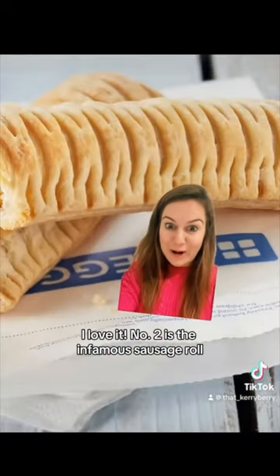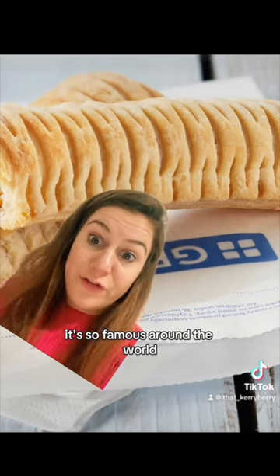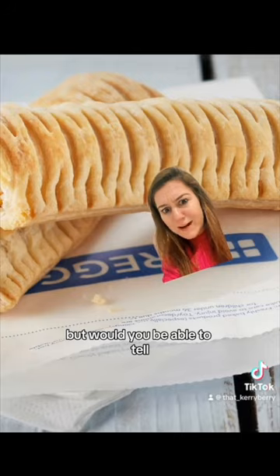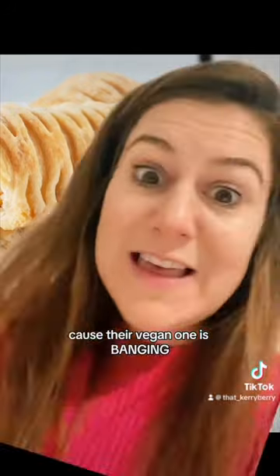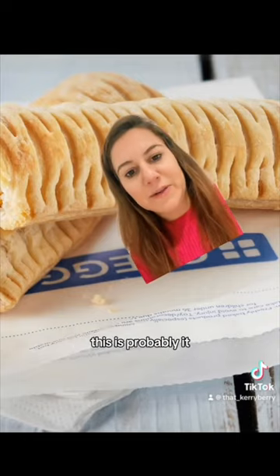Number two is the infamous sausage roll. My second cousin twice removed from Barbados has heard of this — it's so famous around the world. This picture is actually the vegan sausage roll, but would you be able to tell? No, not at all, because their vegan one is banging. If I can think of anything that Britain has got right, this is probably it.